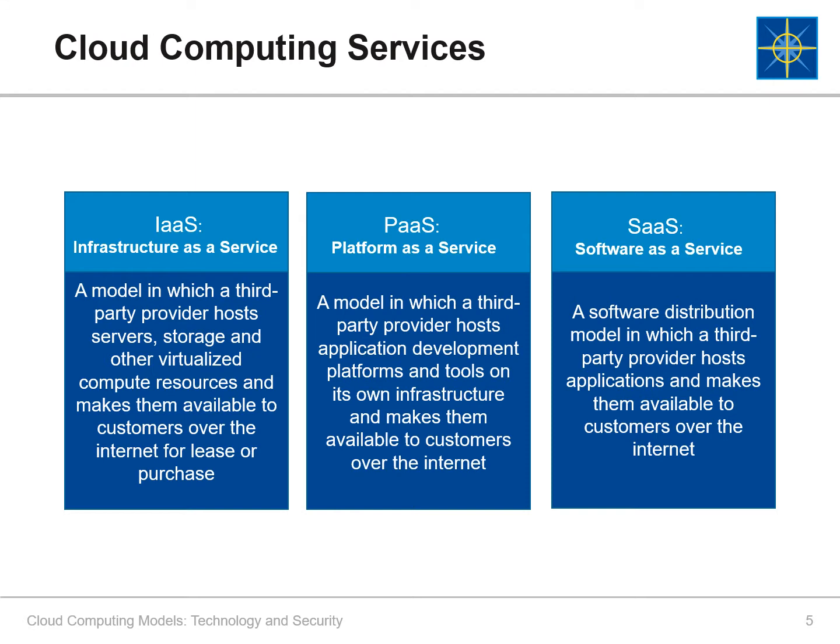The three forms of cloud computing are Infrastructure as a Service, or IaaS, in which providers supply compute, storage, and networking infrastructure along with the virtualization layer. Users must then install operating systems, support applications, and data, and handle all of the configuration and management associated with those tasks. Examples of IaaS services are DigitalOcean, Alibaba, and Google Compute Engine.